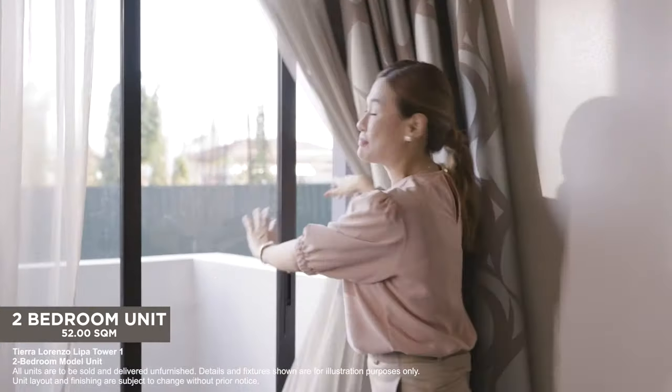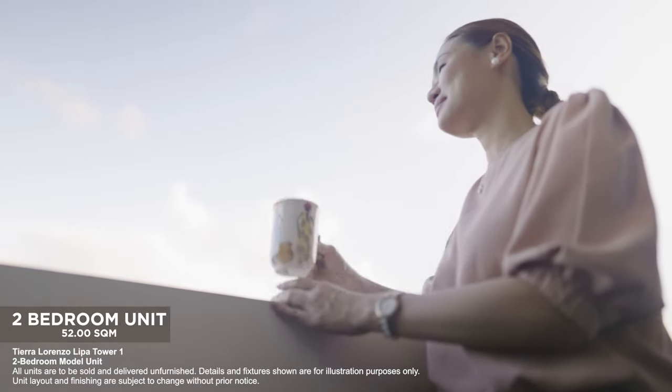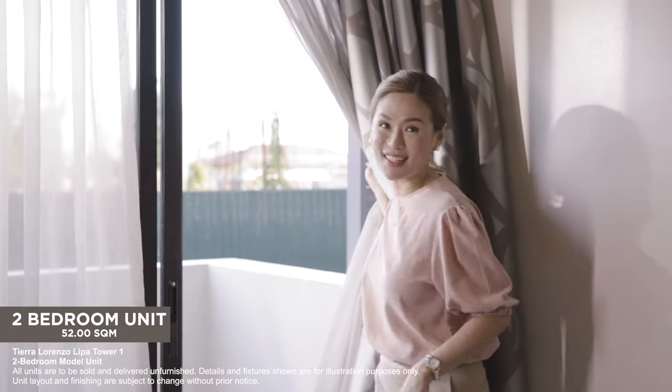Now let's go to your second balcony, where you can set up your private lounge area and enjoy the cool Lipa weather at the end of a long day.